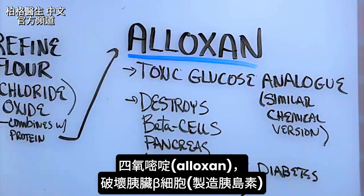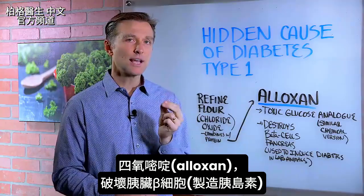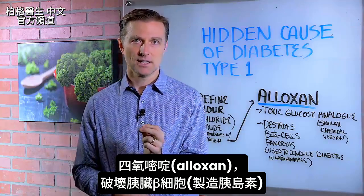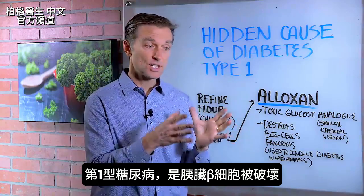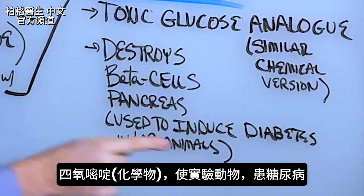Alloxan targets the beta cells of the pancreas — those are the cells that make insulin. Diabetes type 1 is the destruction of the beta cells in your pancreas, and this chemical is used to induce diabetes in laboratory animals.